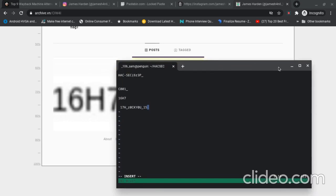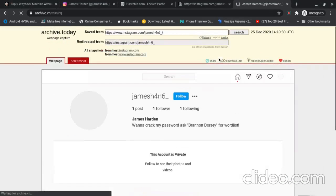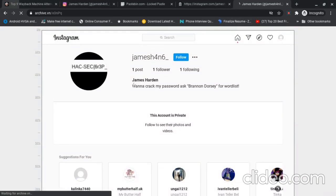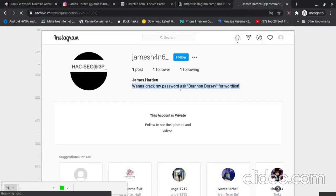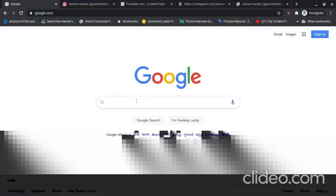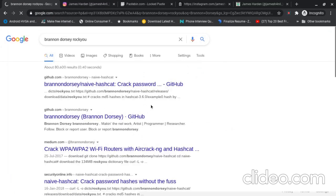It looks like leet-speak language — it's probably 'grep cool right' or similar. Let's go to the other snapshot. In this one the bio contains the hint: 'When I crack my password, ask rnon tussi for wordlist.' So I'm going to search Google for that — and we find rockyou.txt.